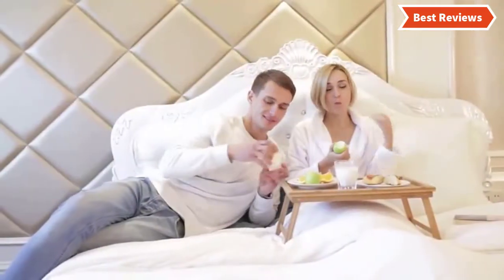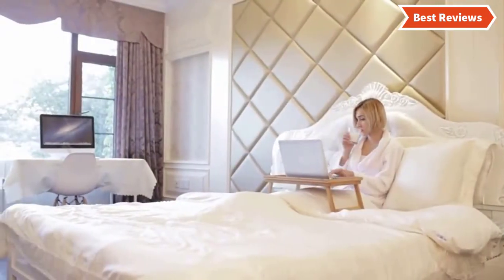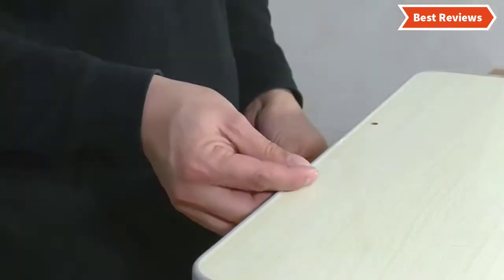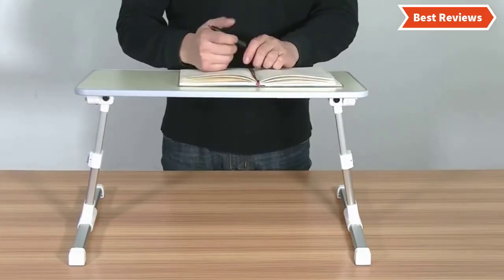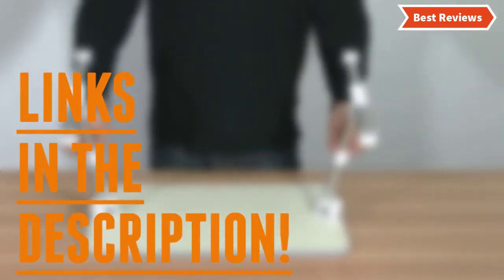Bed trays come with variation in their design, quality, and of course price. We will show you bed trays from several brands — the items are great for versatile features and can provide exceptional performance. You will also know why they are the best and what are the features of a top quality bed tray. After watching this video you can simply pick the right one.